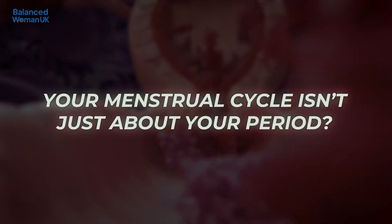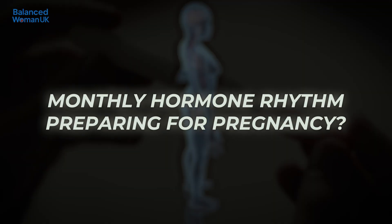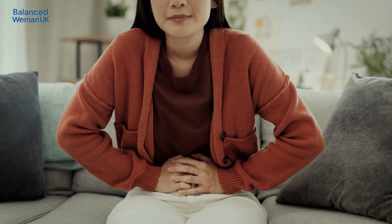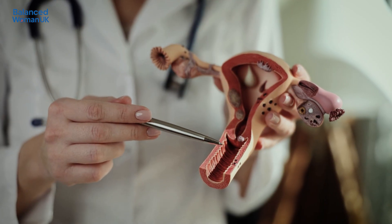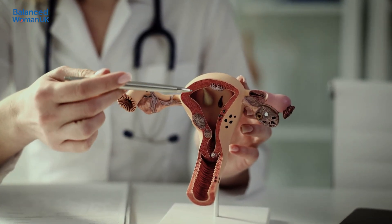Did you know that your menstrual cycle isn't just about your period? It's actually your body's monthly hormone rhythm preparing for pregnancy. If you've ever wondered what's really happening during your period and how the cycle works, you're not alone. Today we're breaking it down using verified NHS guidance.